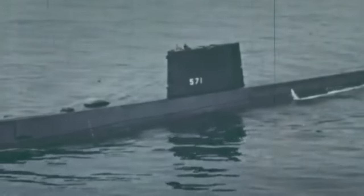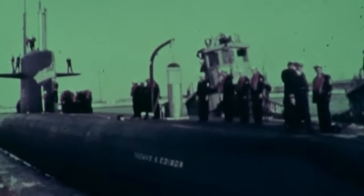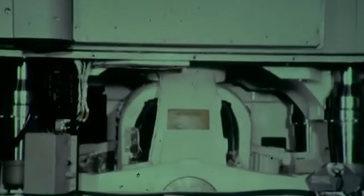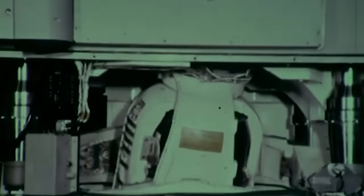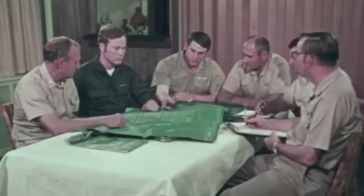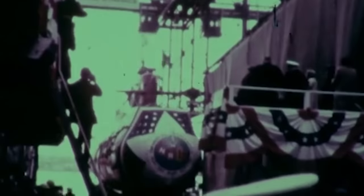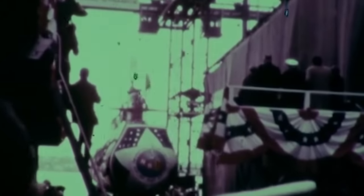USS Nautilus, launched in 1954, became the first nuclear-powered submarine, marking the dawn of a new era in naval capabilities. Since then, these types of vessels had become truly global assets for naval forces. Moreover, submarine technology became a critical part of the strategic arms race between the United States and the Soviet Union as the Cold War ensued. Both superpowers invested heavily in developing their submarine fleets, but it was the former that ultimately gained dominance.